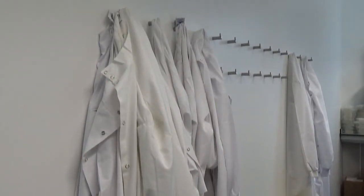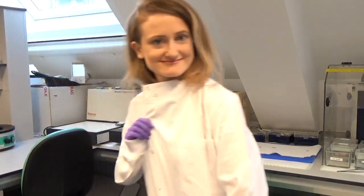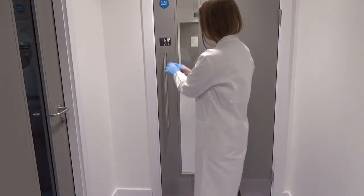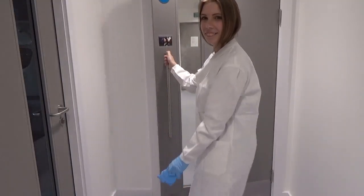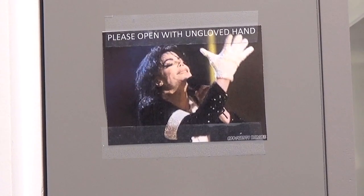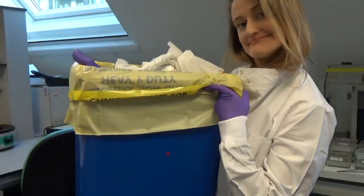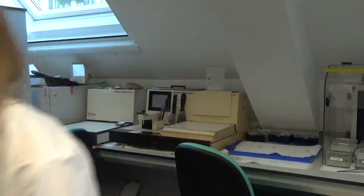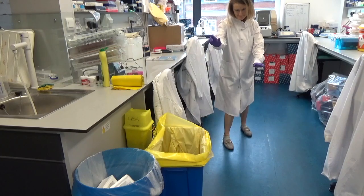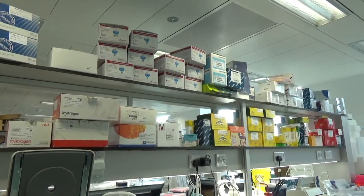There are some things that are a little different about working in a lab compared to an office. You've got to wear your lab coat and your gloves. You can't touch door handles with your gloves on in case you contaminate someone else from something you've been using in the lab. We have loads of signs all over the place to remind us to take our gloves off. You also have to dispose of your waste really carefully — a lot of our waste is biohazardous, so it goes into yellow bins and gets incinerated. We also recycle as much as we can.